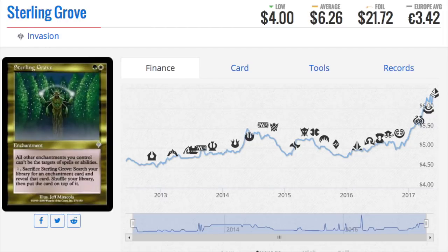Moving on to enchantments — this is a six-dollar card that has been consistently going up. One of the things I always say is to look for unique cards, and this is unique because it's also a tutor. It can search your library for an enchantment card and put it on top, and it also protects your enchantments — doubly good. When talking about unique cards like this, you want to get them in foil because the foil multiplier is three to three-and-a-half times, which is fantastic.